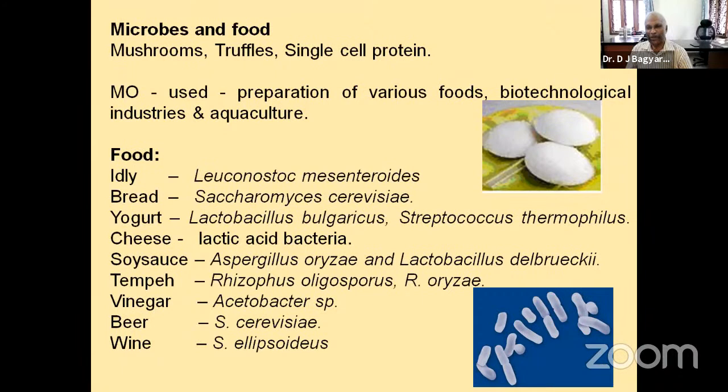Similarly, for cheese, soy sauce, tempeh, vinegar, different organisms are involved in fermentation. For beer production from malt, Saccharomyces cerevisiae is involved. For wine fermentation from grape juice, Saccharomyces ellipsoideus is involved. You may wonder why I am including this as food — as per the international classification, wine and beer are included as food.